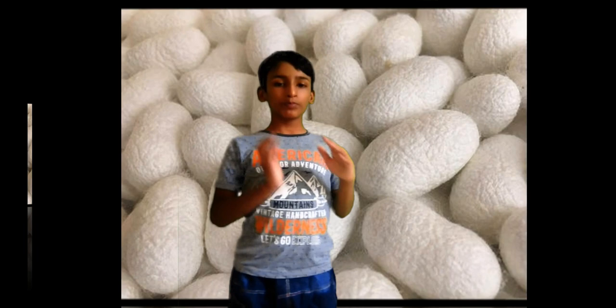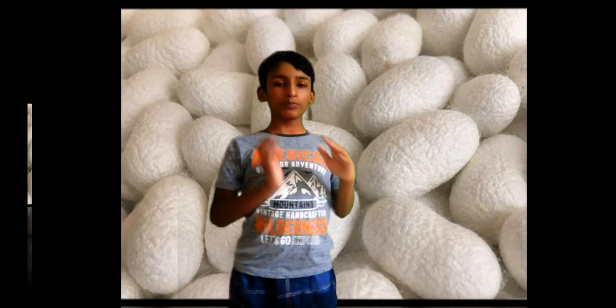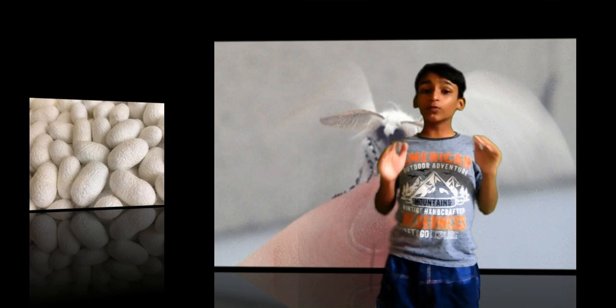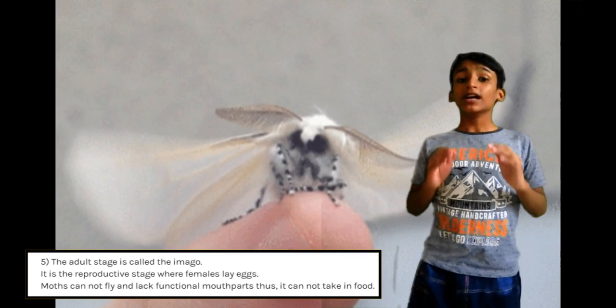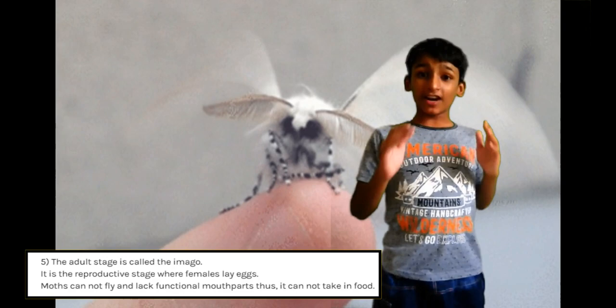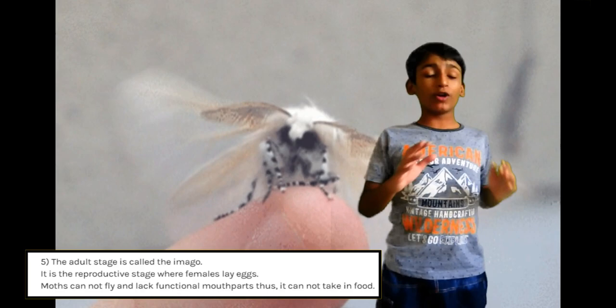After the second molting, the larva turns into a brown pupa. It takes about 2 to 3 weeks for a pupa to metamorphose into an adult moth. The adult stage completes the life cycle of a silkworm. This is the reproductive stage in which adults mate and females lay eggs. Moths lack functional mouth parts so they are unable to consume food or nutrition.